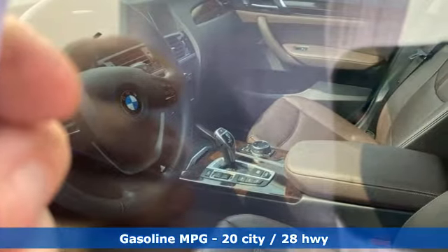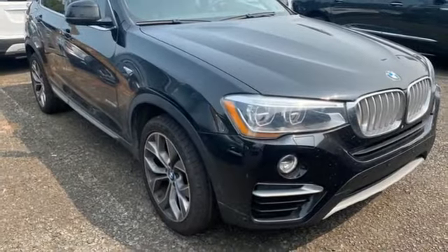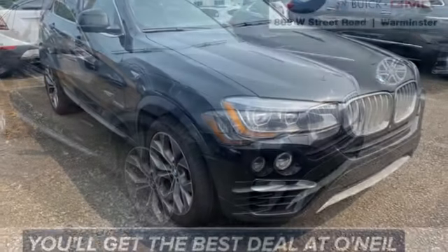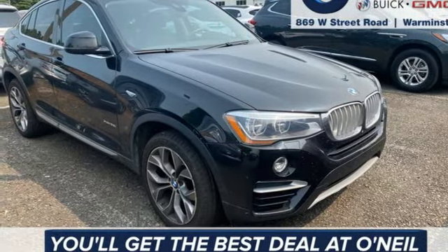It's well equipped with the features you need: automatic transmission, four-wheel drive, external memory control, memory exterior door mirror settings, dual zone climate control, and rear parking sensors.